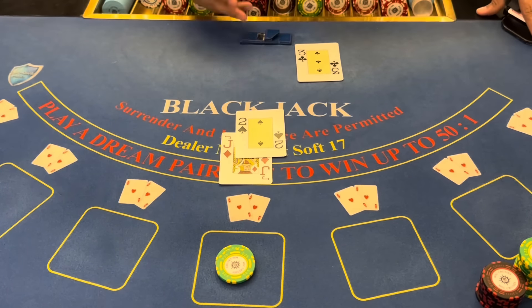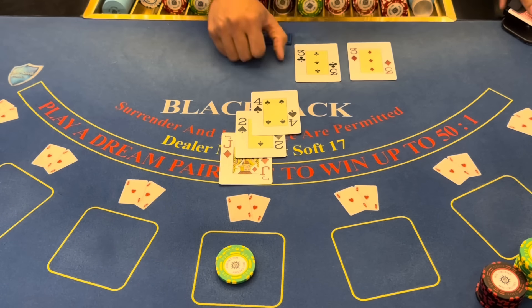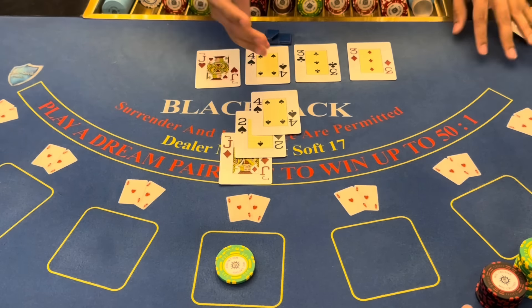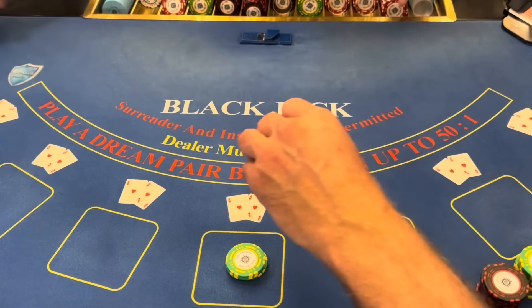So a two on a three — that's Michael Jordan, twenty-three. We're going to hit. Appreciate you spending part of your day with me here today. We were in Cozumel, so we'll double the bet to $110 on the dream pair.